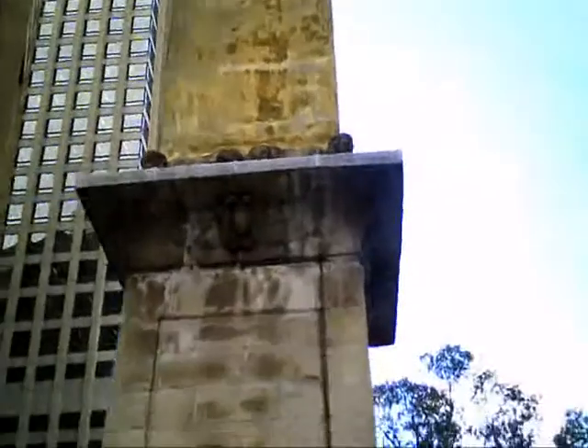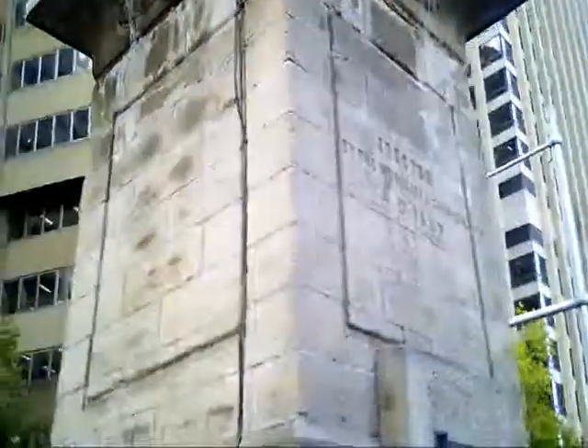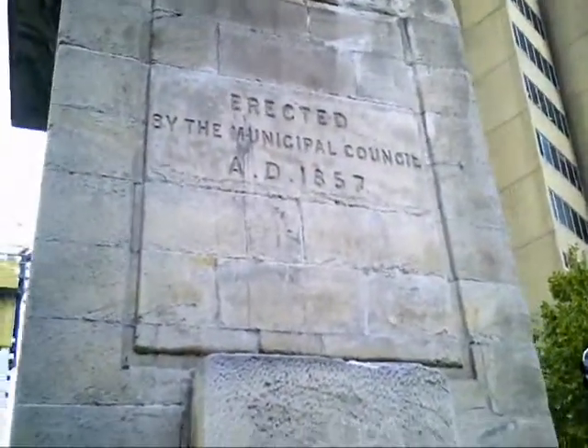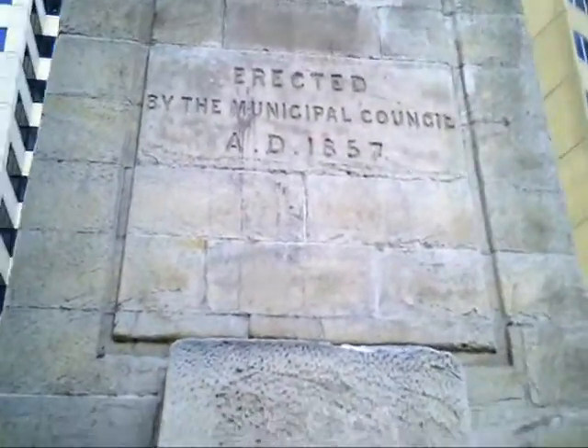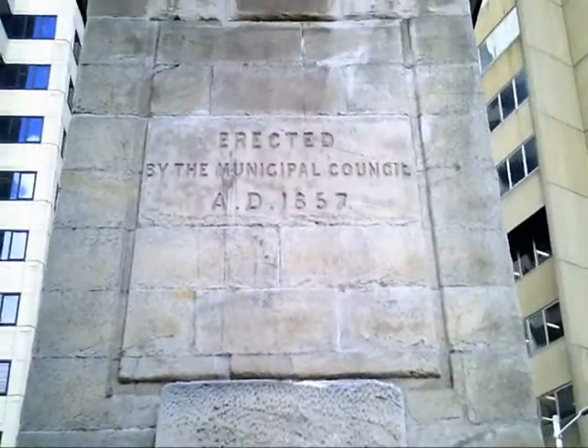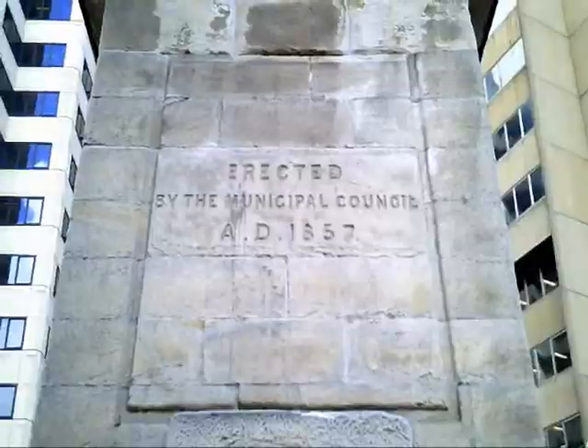And the inscription on it, as you'll see, says it was erected in 1857, which is kind of appropriate because in 2014 it did have a giant condom placed over the top of it as part of an HIV-AIDS awareness campaign.